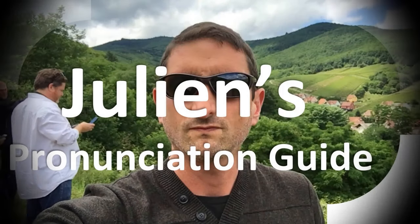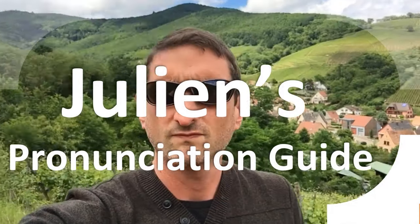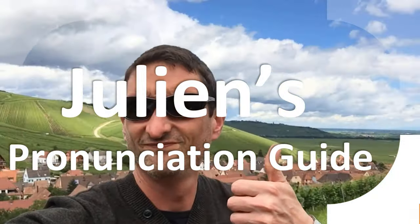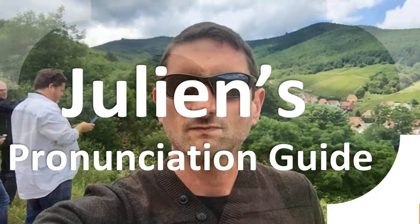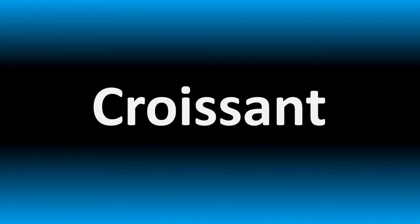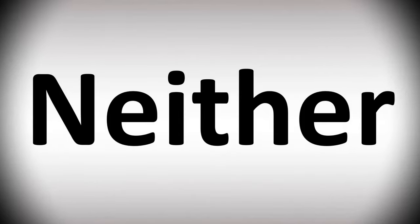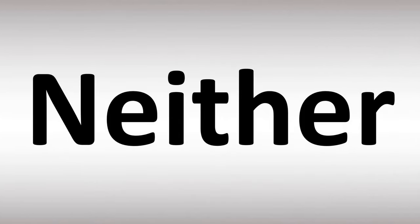You are looking at Julian's pronunciation guide, where we look at how to pronounce some of the most mispronounced words in the world, like this other curious word. But how do you say what you're looking for today? How do you say it?